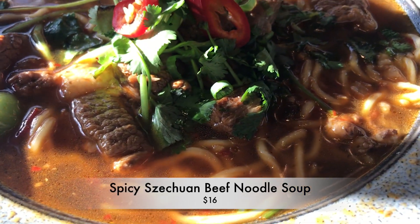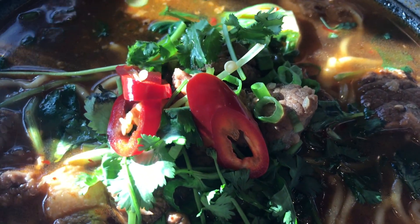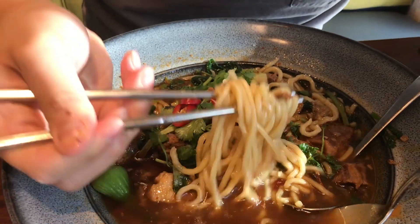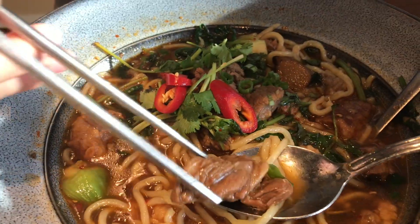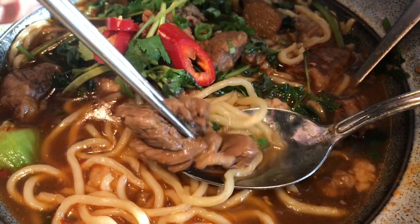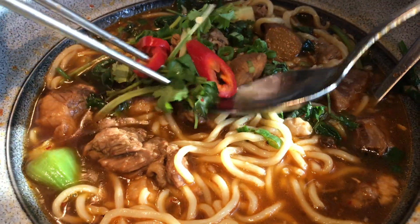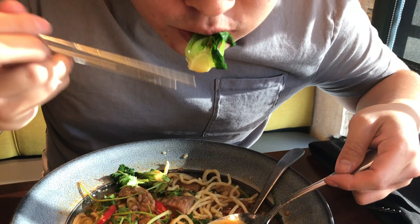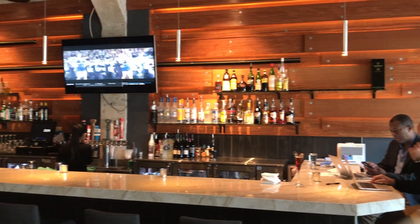Last but not least, this is the spicy Szechuan braised beef noodle soup — it's a mouthful, and I definitely want to get a mouthful of this in my mouth right now. We got the hand-pulled noodles like we did for the Dan Dan noodles, super uber tender braised beef, some bok choy, and some pickled Fresno peppers right here. I'm gonna try to get everything in one bite. Let's get some of this broth — that is a super clean broth.